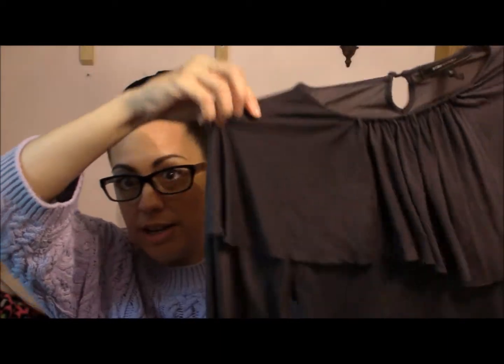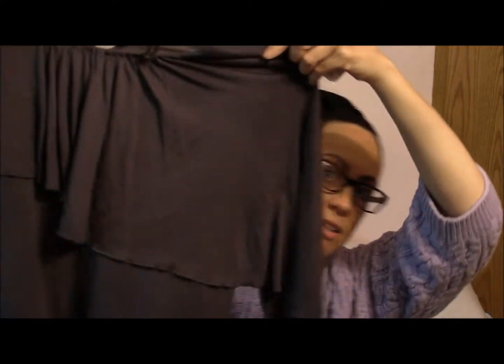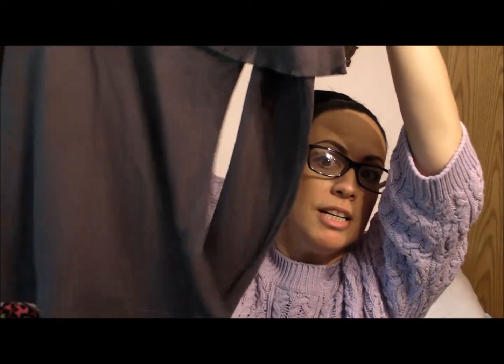The next item I got is from BCBG Max Azria. It's a really pretty top — just a simple gray top — and it has that little cross section across here that just flutters out like that. It's kind of long, which I prefer. This would look really good with a pencil skirt. It's soft and I love this color gray on me. Great deal — right under two dollars.